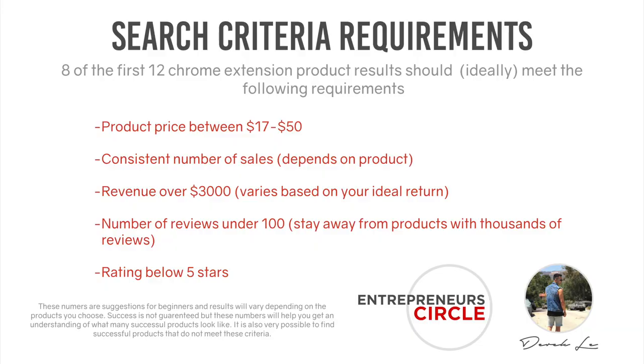I type the keyword into Amazon.com, click enter, and have the results populate. Once I see all the listings, I hit the Jungle Scout Chrome extension and I'm able to see the results for all the similar products. This is really where we get to see if the product is a good market to go into — we can now see the numbers for all the products there and check if they match our criteria.